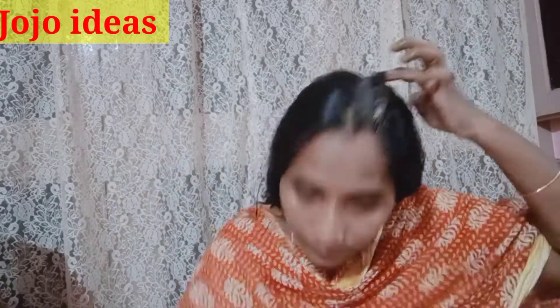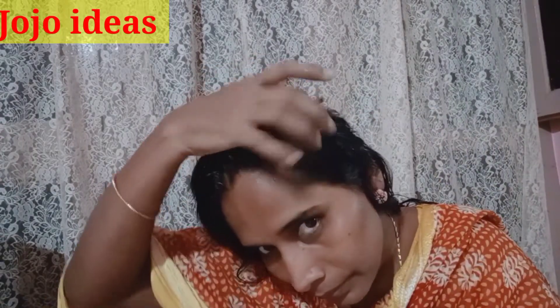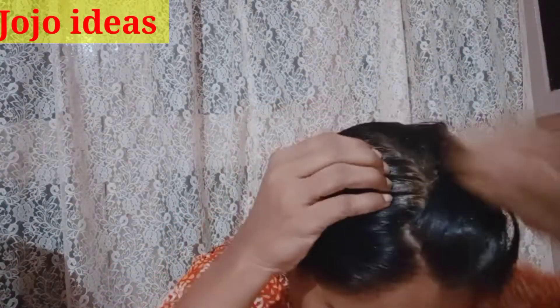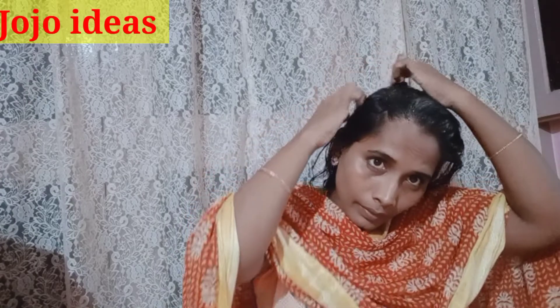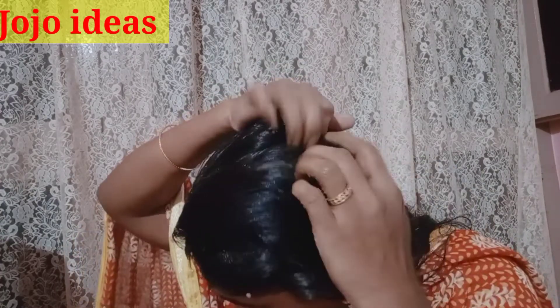My intent is to make this natural. The dandruff makes the scalp very dry. When dealing with gray hair, I am going to use brown powder and brown oil together to treat it.